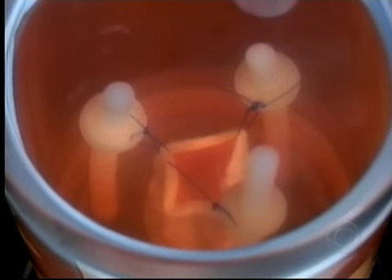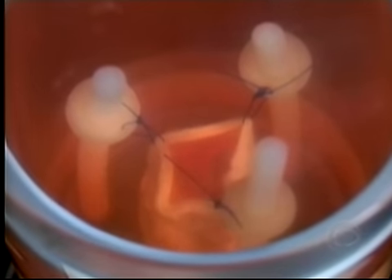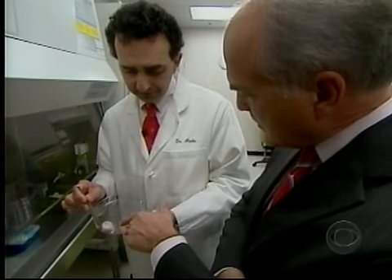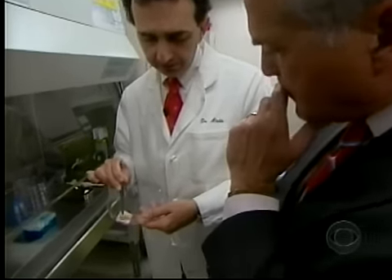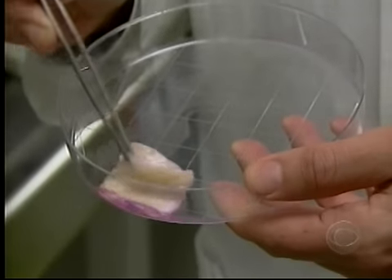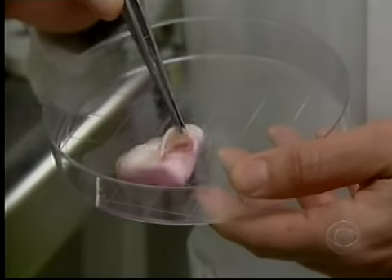When people ask what he does, Dr. Attala says: 'We grow tissues and organs.' He is truly making body parts that can be implanted right back into patients. One of the pioneers in regenerative medicine, Attala also believes every type of tissue has cells ready to regenerate, if only researchers can prod them into action.